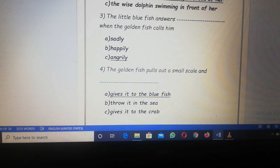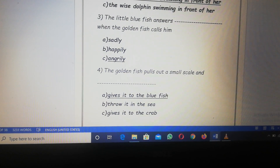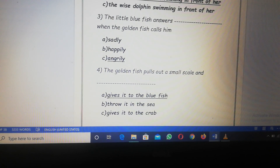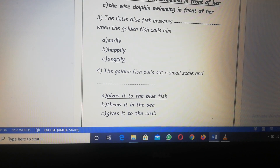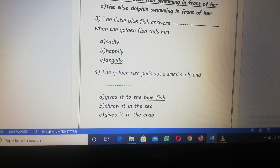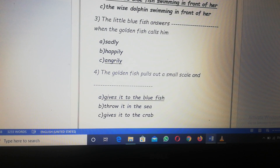Number four, the golden fish pulls out a small scale and gives it to the blue fish, or throws it in the sea, or gives it to the crab. Which one is the right answer? She pulls out a small scale and gives it to the blue fish.